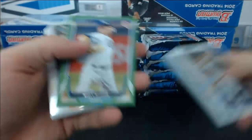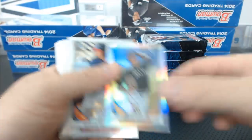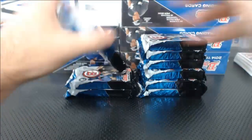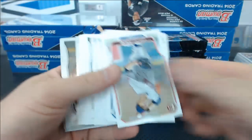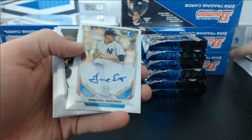That was a monster. Matt Moore Green, Justin Nicolino Mini. We've got a Gabriel Encinas autograph for the Yankees.